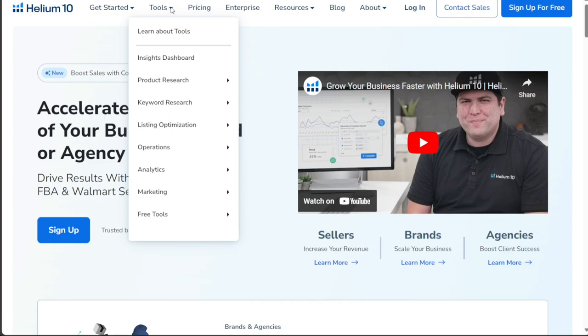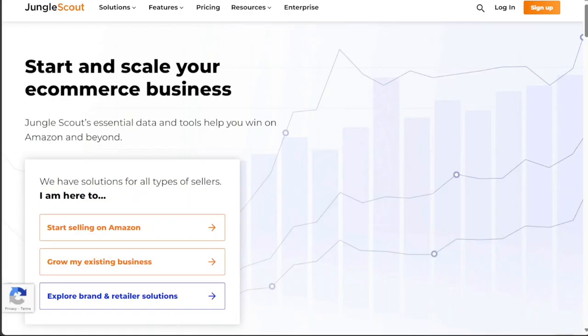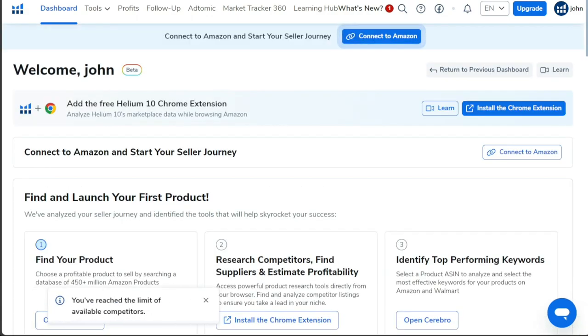When examining the advantages and disadvantages, certain key factors emerge. Jungle Scout's strength lies in its data accuracy and affordability, making it an excellent choice for those seeking value for money. Conversely, while Helium 10 may come at a higher price point, its superior keyword research capabilities could be well worth the investment.